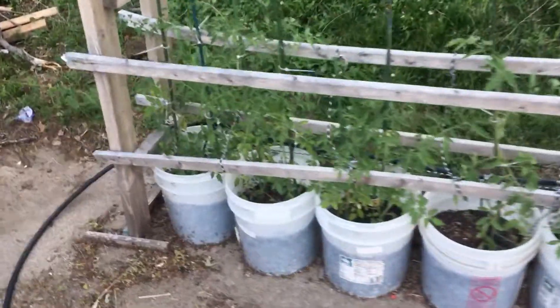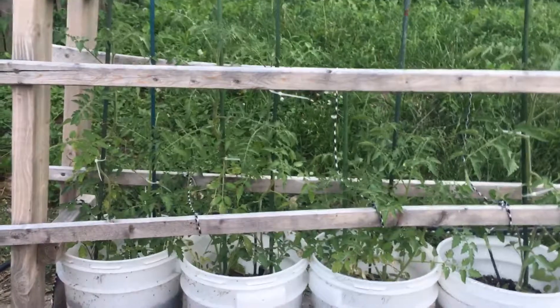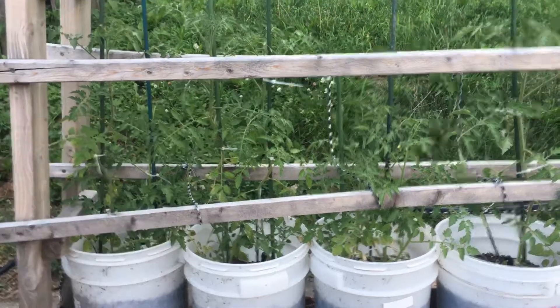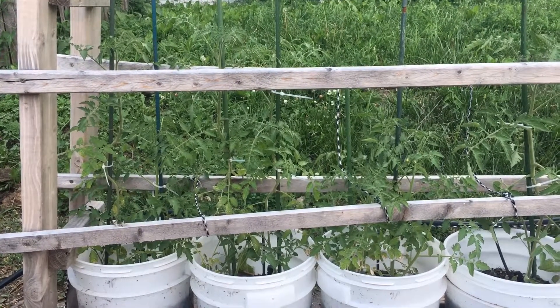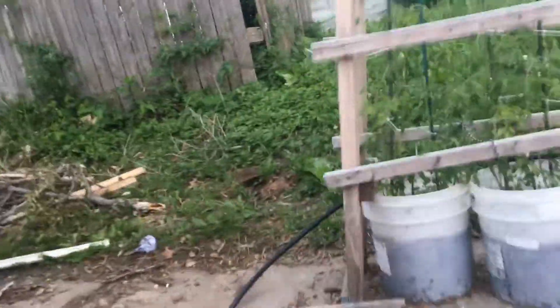Hey guys, just wanted to do another update here on the tomatoes. Gave an update on the peppers, so here is the update on tomatoes. We've got our yellow pears here. I did try doing an update on them a while ago, but the last update I did got on my phone and something was up with my iTunes or download on my computer — no big deal. As you can see, the tomatoes are looking really good.